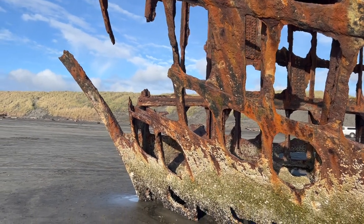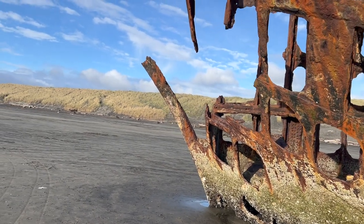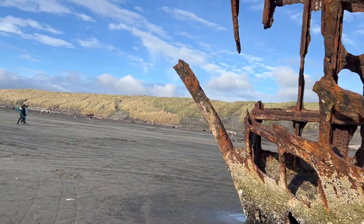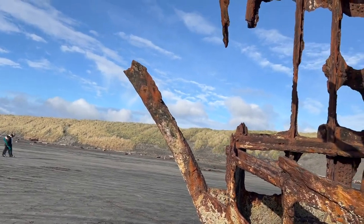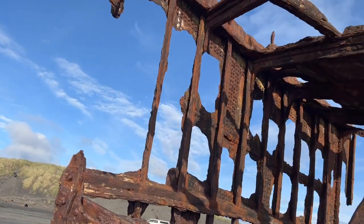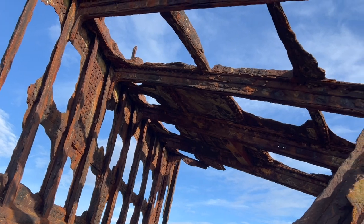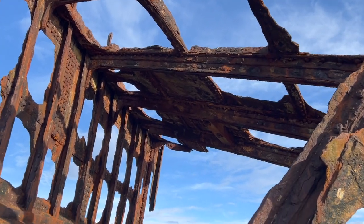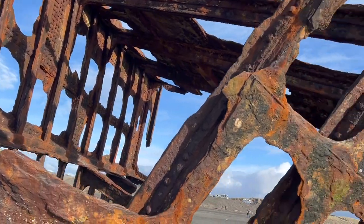Talk about Barnacle Beauties — holy cow, look at that. So this would have been the bow of the ship, I'm pretty sure. Can you imagine how thick the hull of this thing had to be? It's been here for over 100 years and still has this much of it left. Let's go inside and check it out.